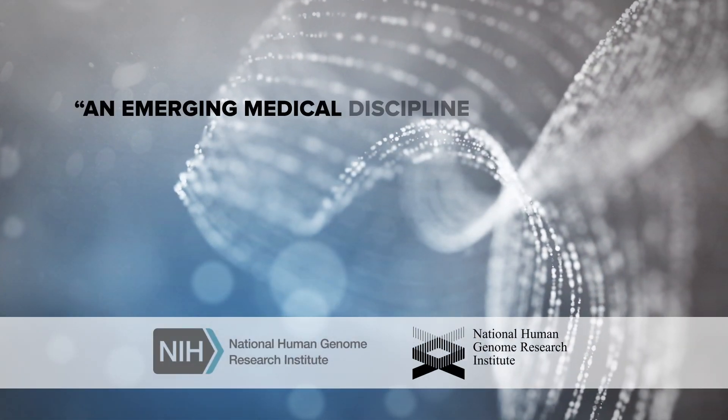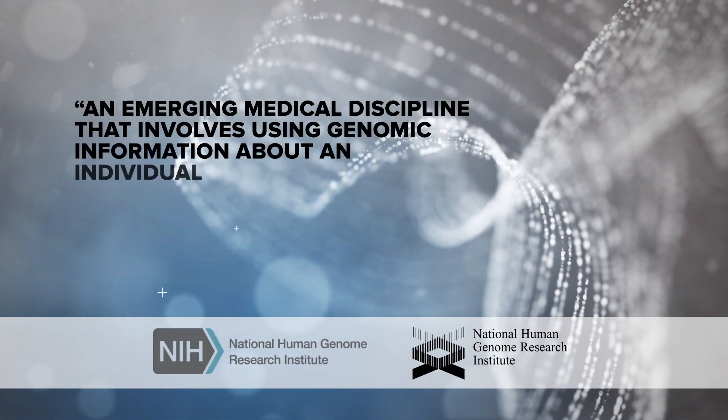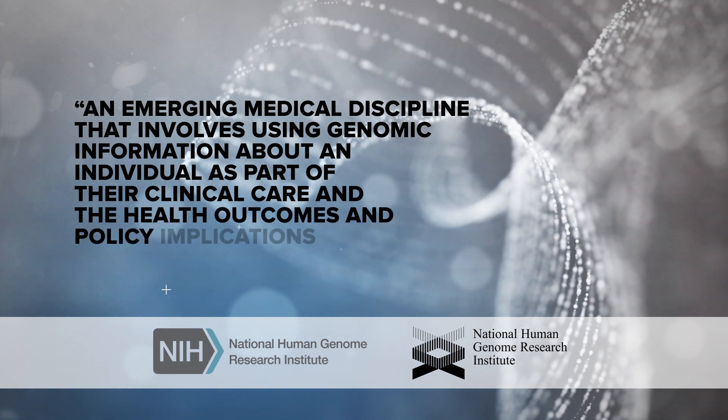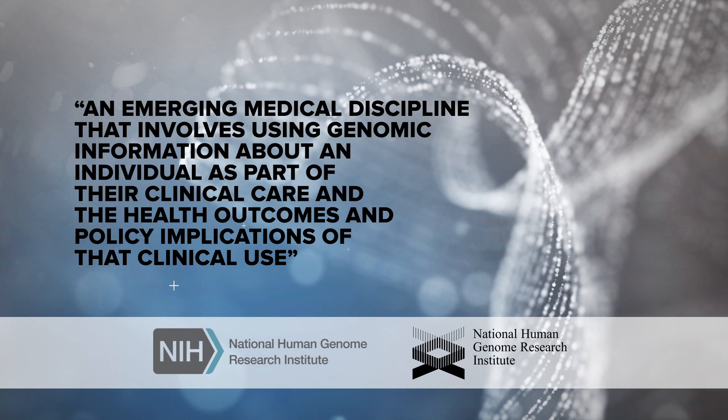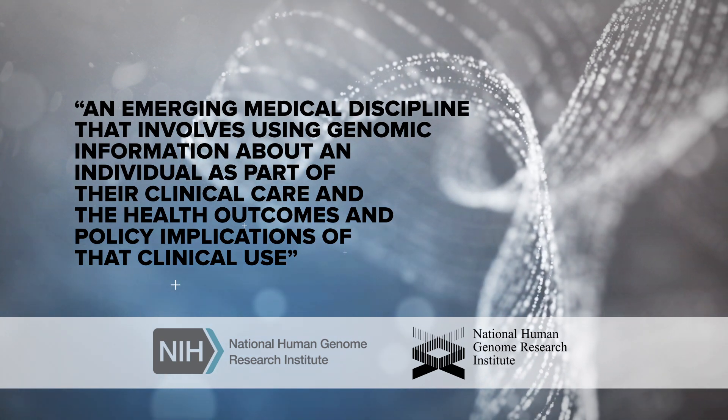The NHGRI defines genomic medicine as an emerging medical discipline that involves using genomic information about an individual as part of their clinical care, and the health outcomes and policy implications of that clinical use.